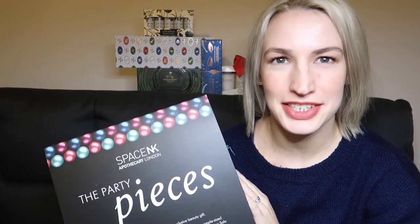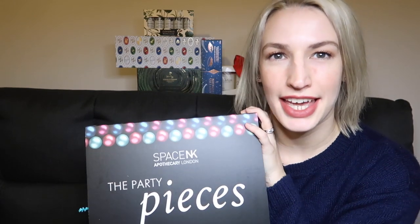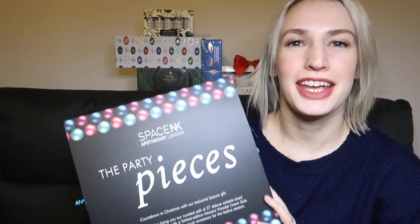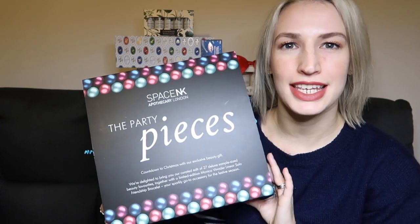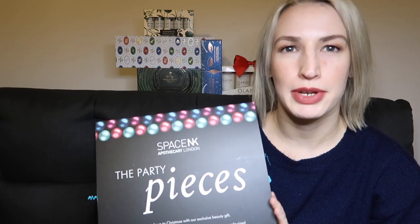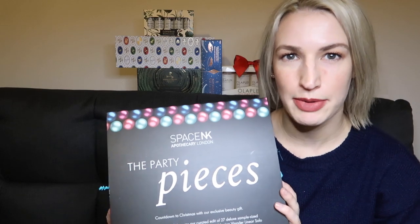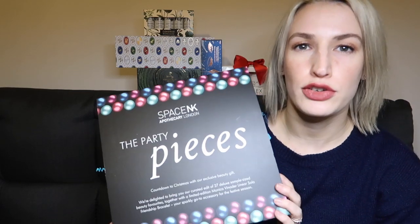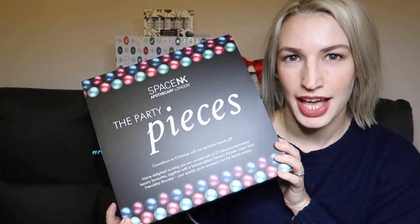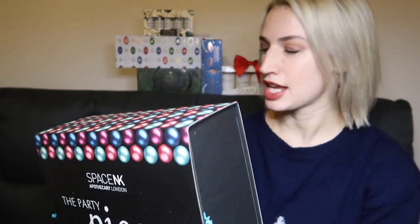Hey guys, welcome to Planning with Crystal. Today's unboxing is going to be a Christmas beauty gift guide, followed by an unboxing of the amazing Party Piece free gift that Space NK are giving away when you spend £250 on their website. You get £450 worth of items, which I'll show you in a minute inside this box.